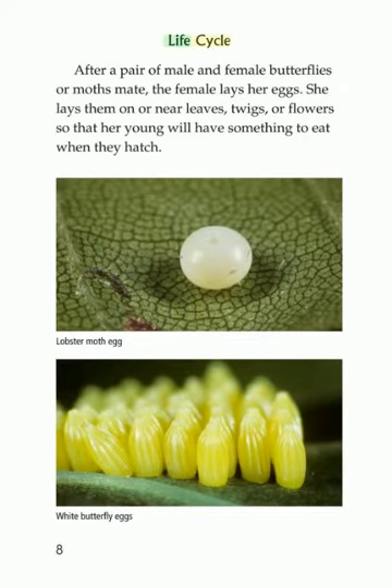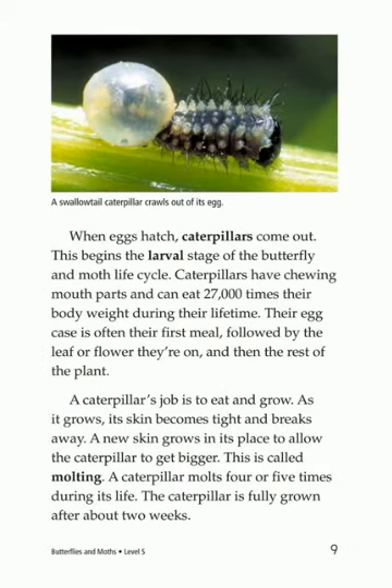Life Cycle: After a pair of male and female butterflies or moths mate, the female lays her eggs. She lays them on or near leaves, twigs, or flowers so that her young will have something to eat when they hatch. When eggs hatch, caterpillars come out. This begins the larval stage of the butterfly and moth life cycle.